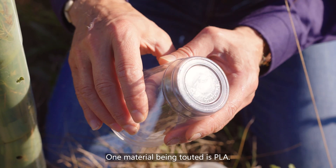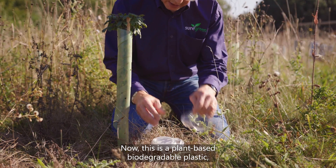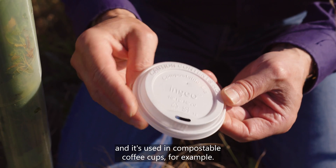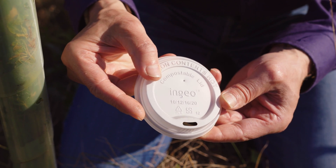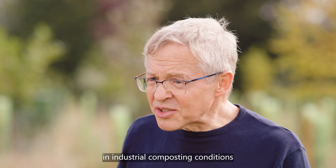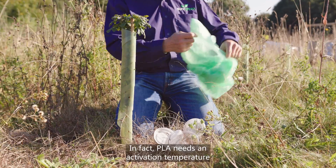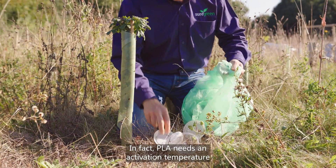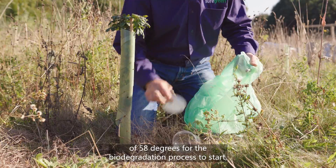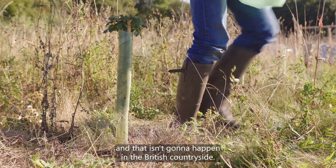One material being touted is PLA. This is a plant-based biodegradable plastic used in compostable coffee cups, for example. However, this material is designed to biodegrade in industrial composting conditions, where commercial food waste collection is taken. In fact, PLA needs an activation temperature of 58 degrees for the biodegradation process to start, and that isn't going to happen in the British countryside.